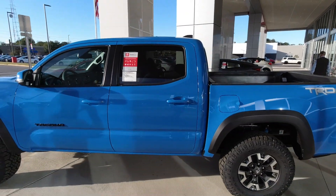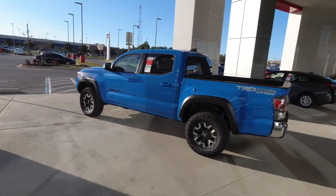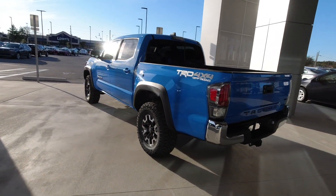Hey guys, welcome back to another video. Doesn't the Tacoma just pop in Voodoo Blue? The 2020 TRD Off-Road in Voodoo Blue looks so good, and that has rekindled my thoughts on the Tacoma. I actually finally test drove a 2020 Tacoma today.